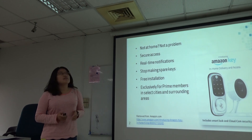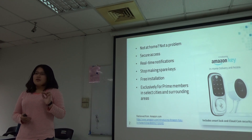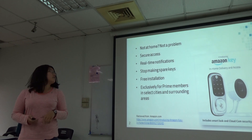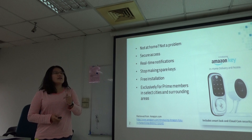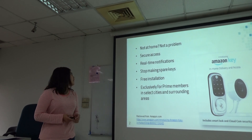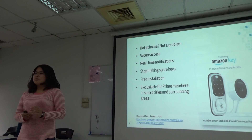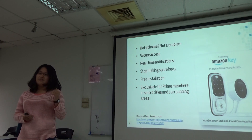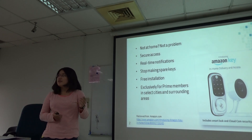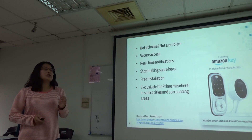Amazon will send notifications for each delivery two times — just before and right after deliveries — and also let the customer know when the delivery has been done. Customers can also provide temporary access, or even longer access for relatives like family or friends, to enter your home. So no more spare keys.